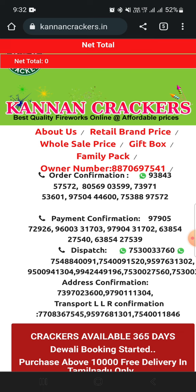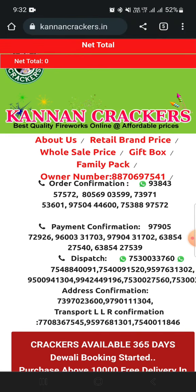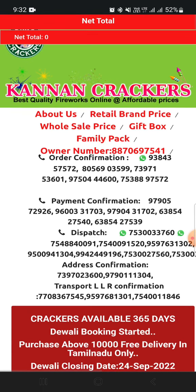If you have any crackers, I will tell you first: you will have to look at retail and wholesale.